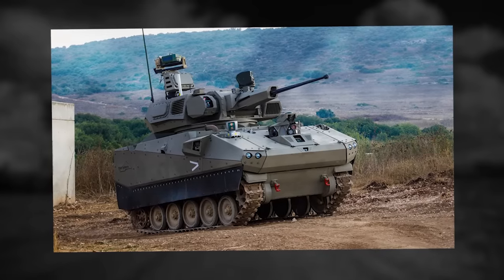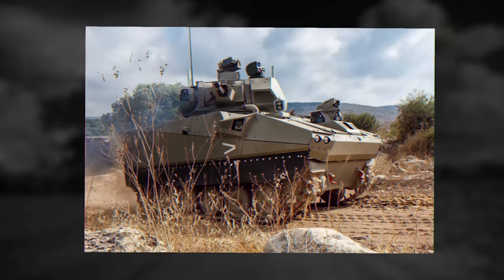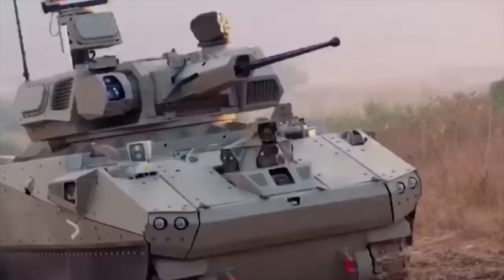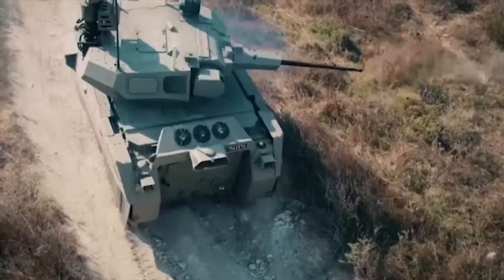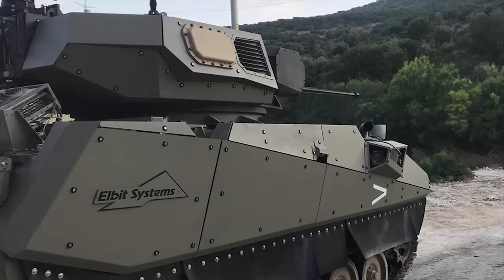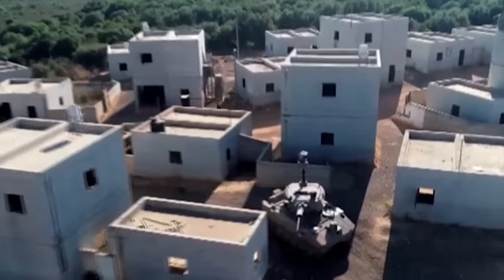Through its sensors and cameras, the Carmel enables full situational awareness and fast responses to enemy threats. It also allows users to order autonomous actions, including searching for enemy targets. In addition to autonomous systems, the vehicle is equipped with tactical drones that can be utilized for surveillance and reconnaissance. It also has a new generation of active protection for its two-man crew, and the ability to locate and destroy time-sensitive targets through fast acquisition and efficient target engagement.